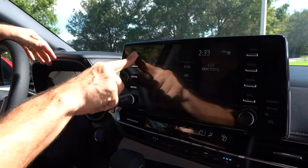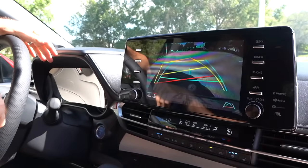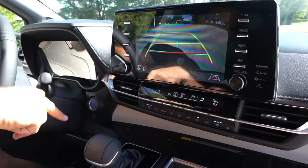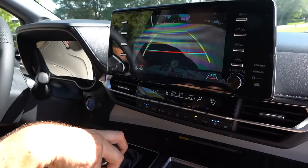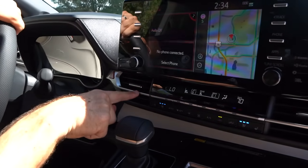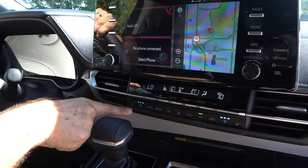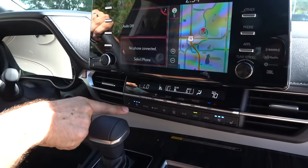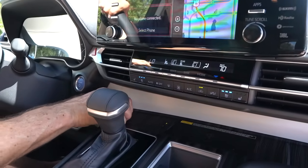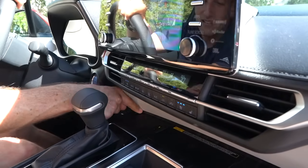The infotainment menu gives you easy access to all functions including climate control. There's a little bit of silver trim, and the silver flows right into the switch gear. You have dual climate control, heated seats, and ventilated seats. There's a wireless charging pad on the shelf, plus a USB port. The CVT transmission is controlled by an actual shifter — Toyota actually thought about giving you a proper shifter, and the position of it is perfect.